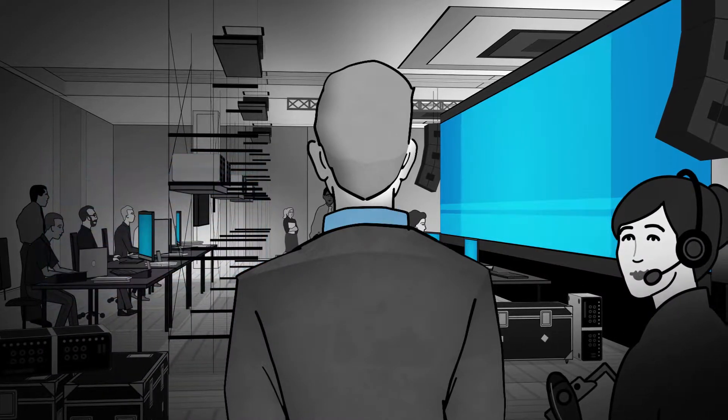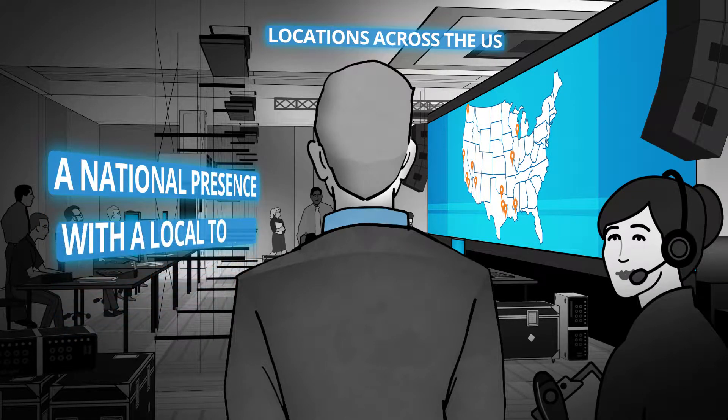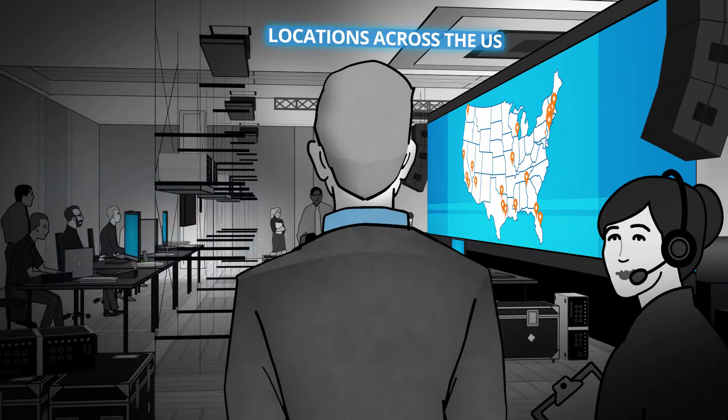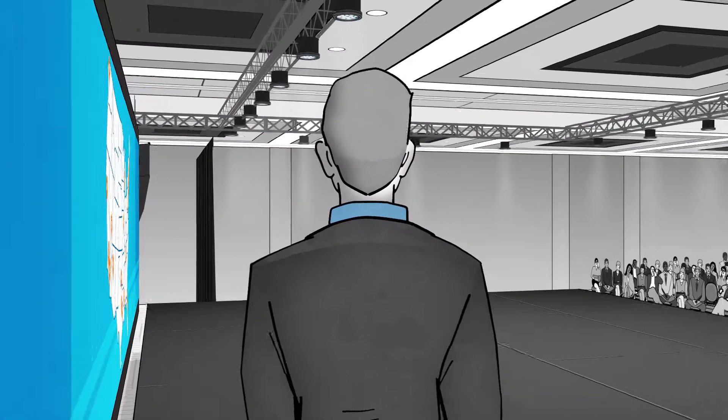With locations in metro areas across the US, we provide a national presence with a local touch. And if your event is held in several locations, why deal with different vendors? We'll handle your event nationwide.